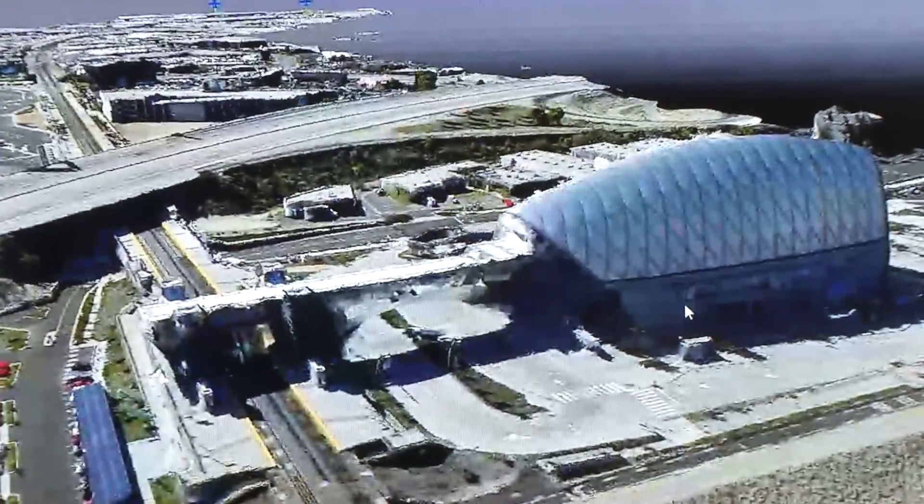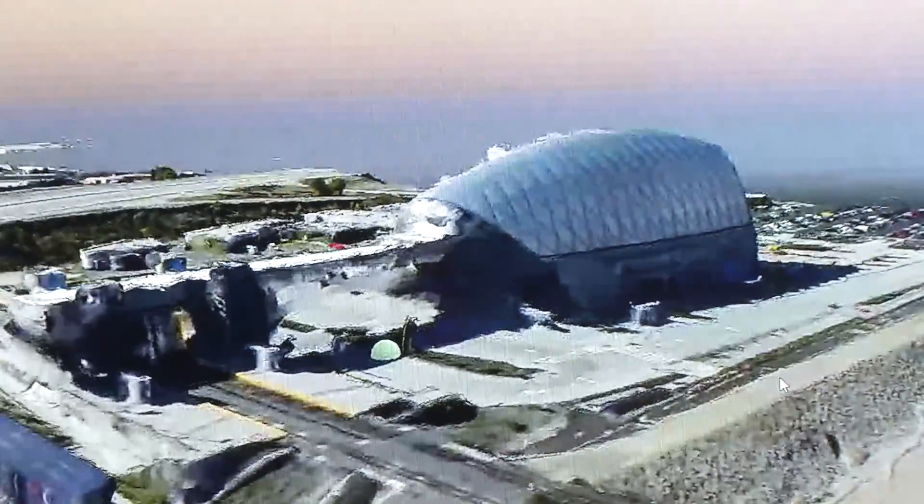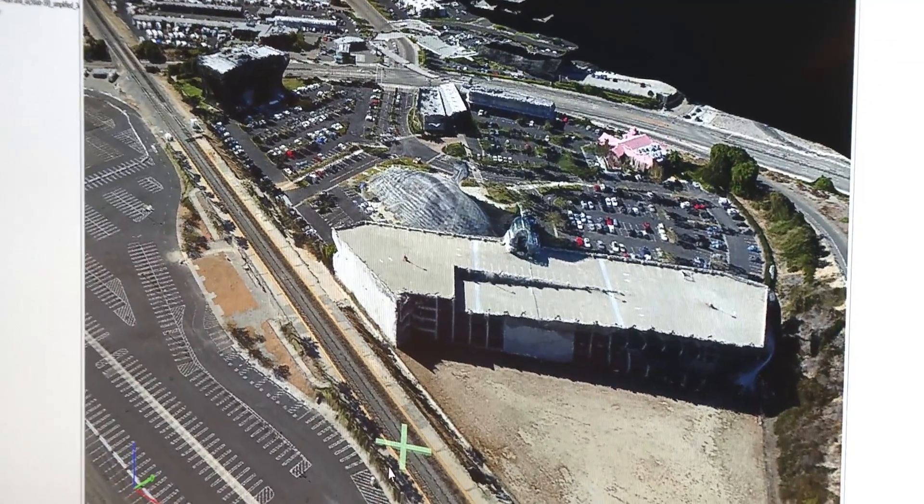What you're looking at is not a picture. This is actual three-dimensional data that we use as a background for our design files.